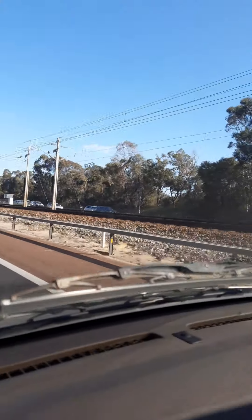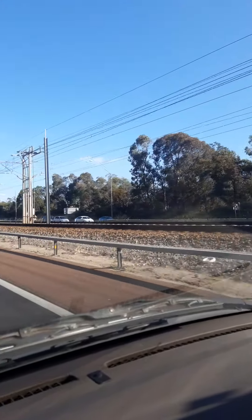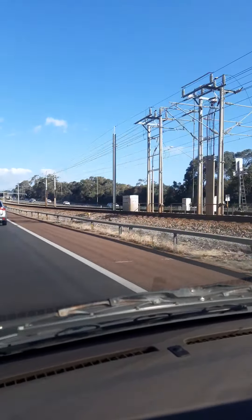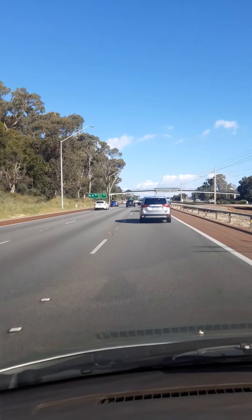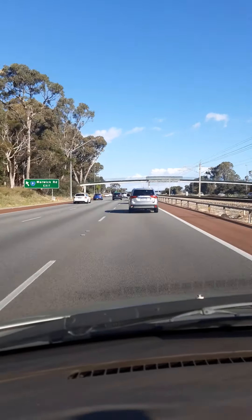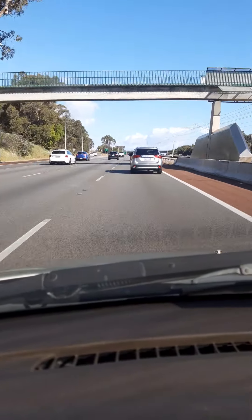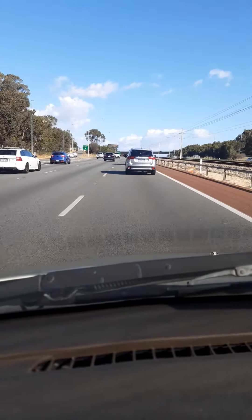Look at the other side of the road — it is also busy. You see how people are driving here. It's a little bit crazy. There is no patience.